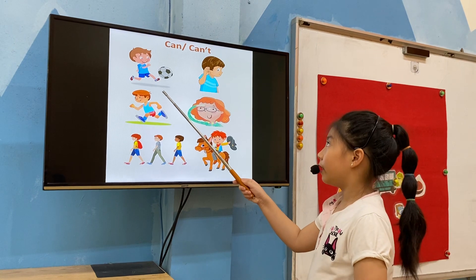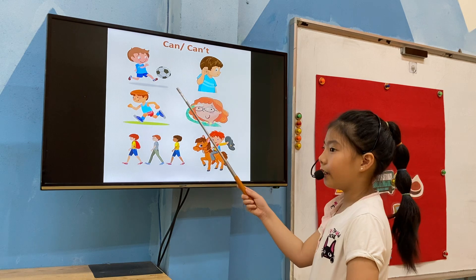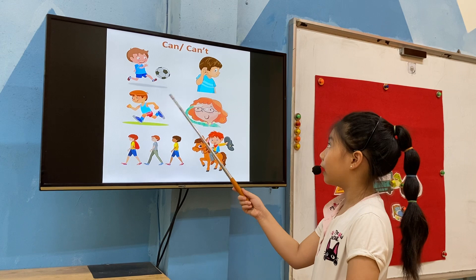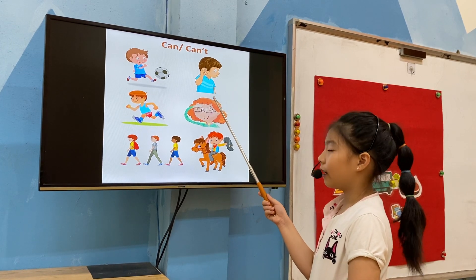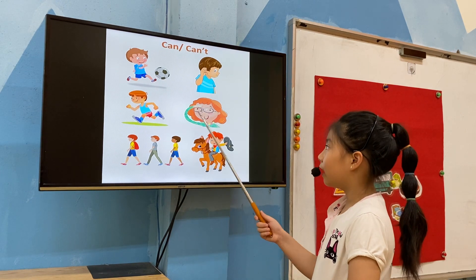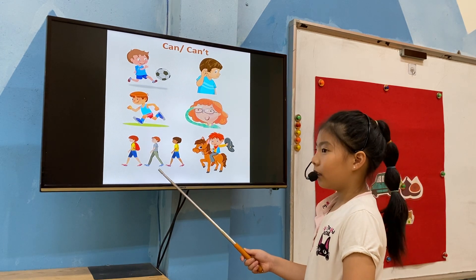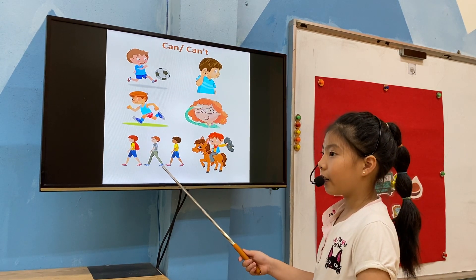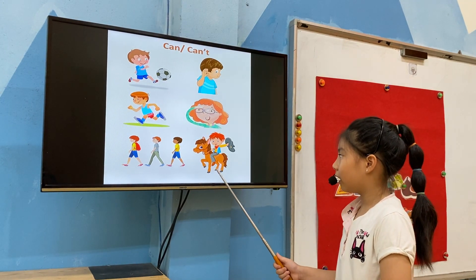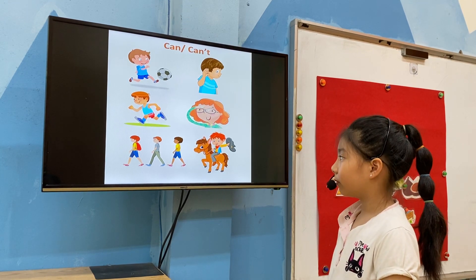He can play. He can kick. He can hear. He can run. She can see. They can walk. He can ride a horse. Very good. Well done.